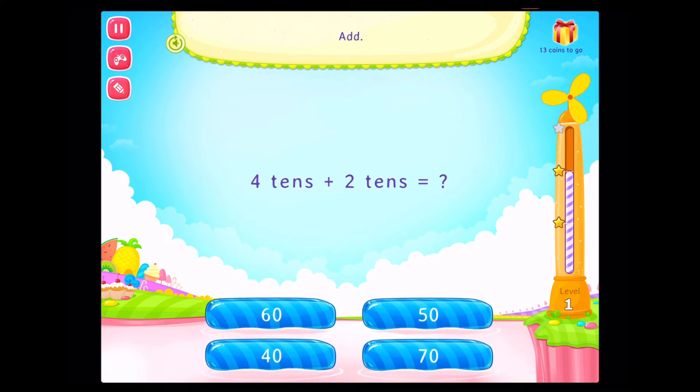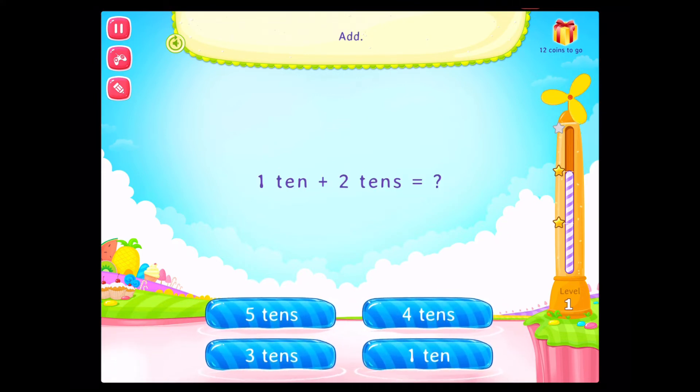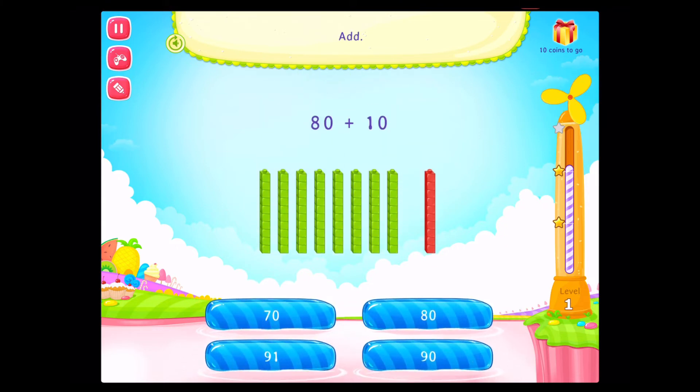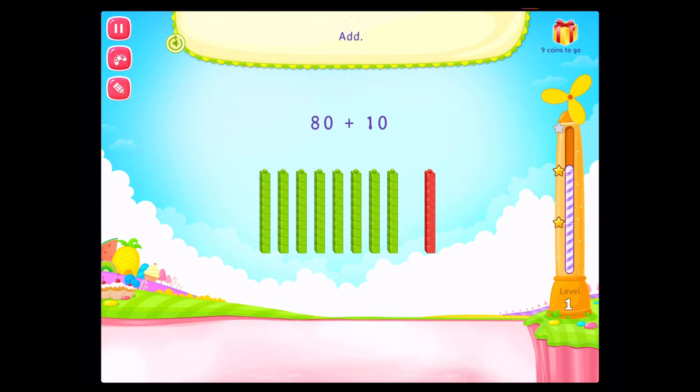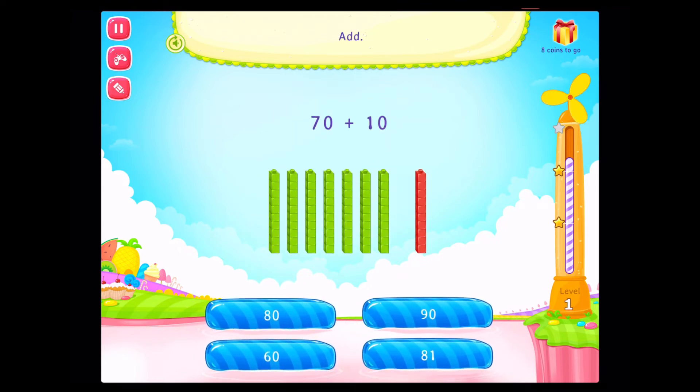Add. Rockstar! Add. That's right! Add. Fantastic! Add. Add. Rockstar! Add. You rock! Add. On a roll!